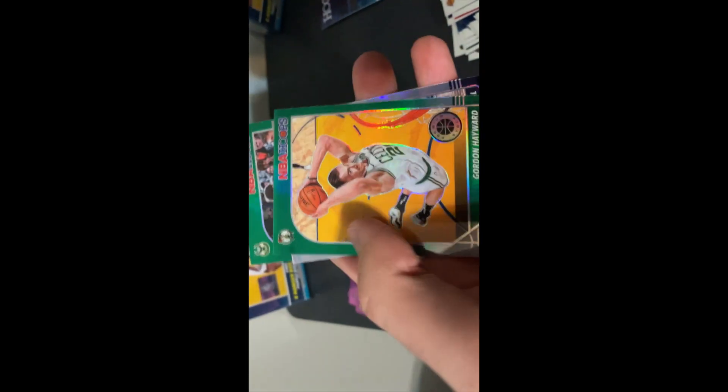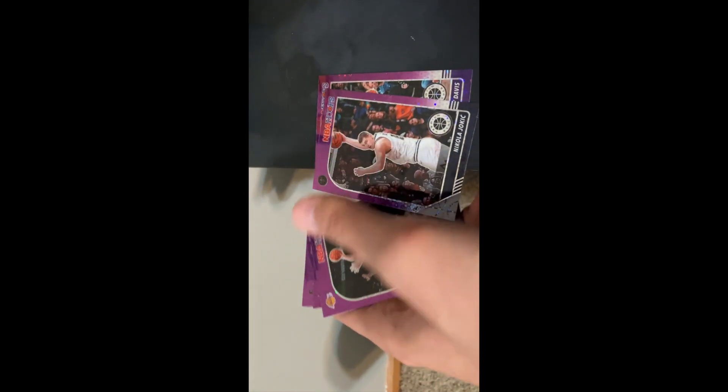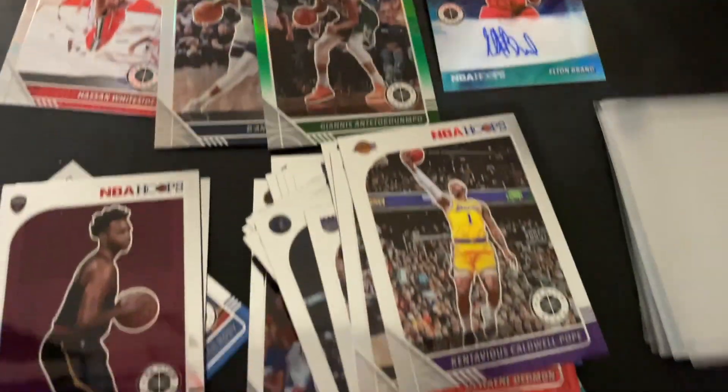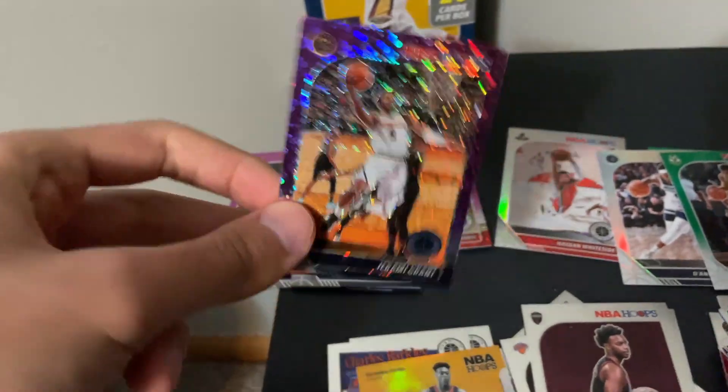So we had this green hollow Gordon Hayward, silver looking D'Angelo Russell, another green hollow Giannis, and then another silver — that's Whiteside. These are all like the purple hanger box exclusives that we pulled. That was it for the new NBA Hoops hanger boxes — I still got two of these, not sure what I'm gonna do with them yet. We did pull an auto, which is pretty interesting. I'm gonna have to sleeve all these up, but I definitely like how this product looks — these purple cards are really cool.